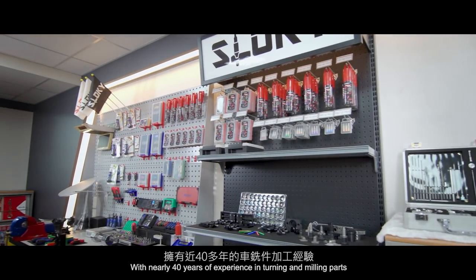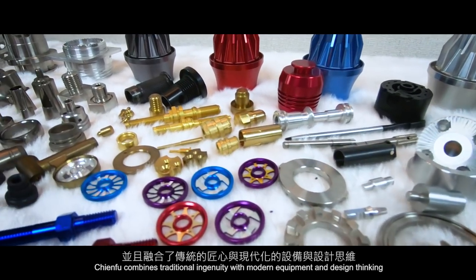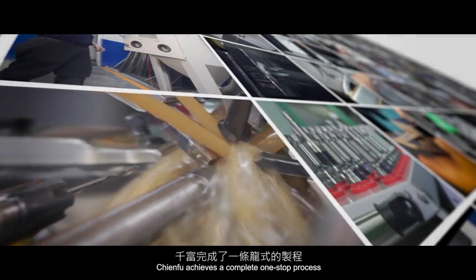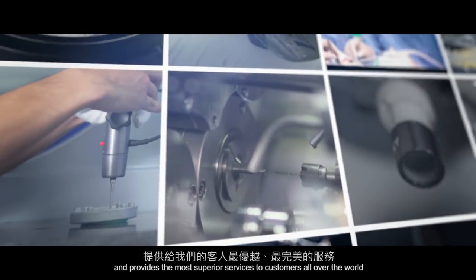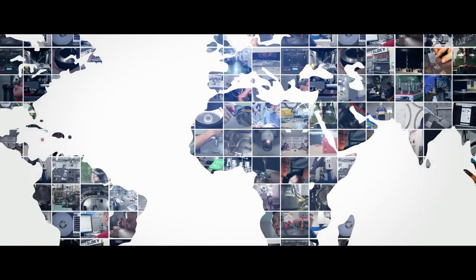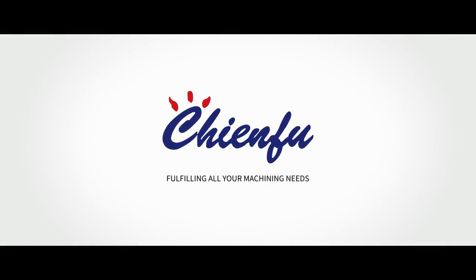With nearly 40 years of experience in turning and milling parts, ChenFu combines traditional ingenuity with modern equipment and design thinking. ChenFu achieves a complete one-stop process and provides the most superior services to customers all over the world. ChenFu — fulfilling all your machining needs.